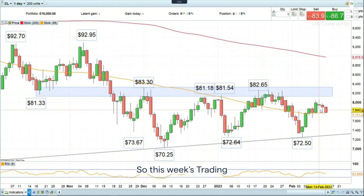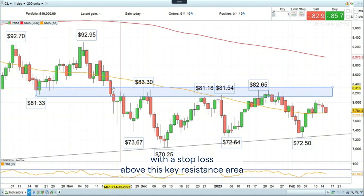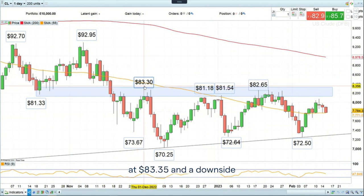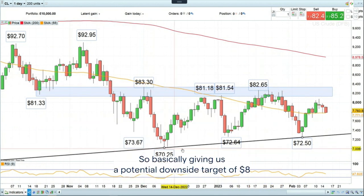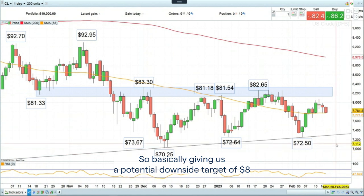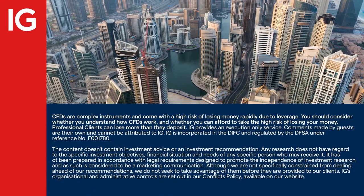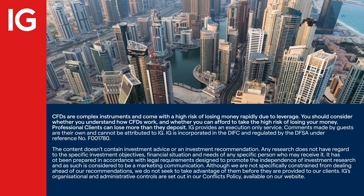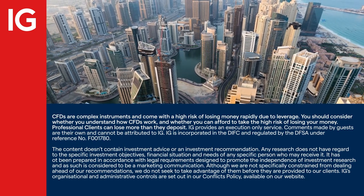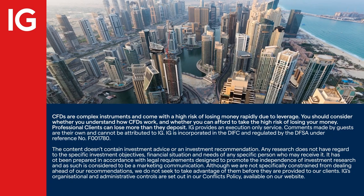So this week's Trading the Trend is to go short WTI crude oil at $78 and 35 cents, with a stop loss above this key resistance area at $83 and 35 cents, and a downside target at $70 and 35 cents. This gives us a potential downside of $8 and a potential risk of $5.